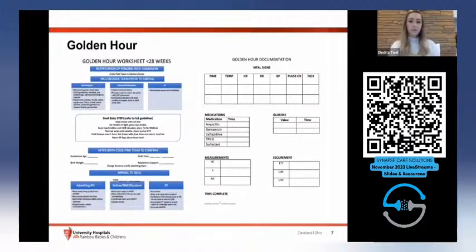Our golden hour worksheet is revised to highlight specific admission needs for these babies. There's a section that emphasizes practices during admission like trying to reduce noise and sounds, keeping the baby midline, and keeping the head of the bed elevated. The backside includes documentation and organization — it helps keep things in order during admission, which can sometimes take a while.